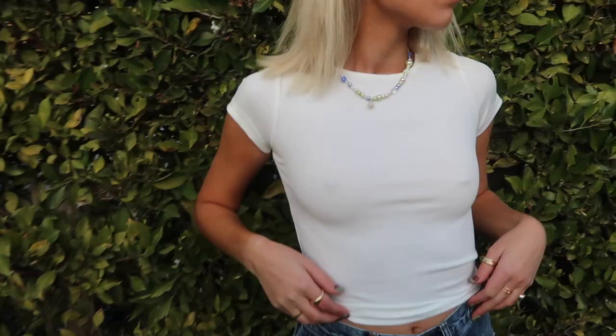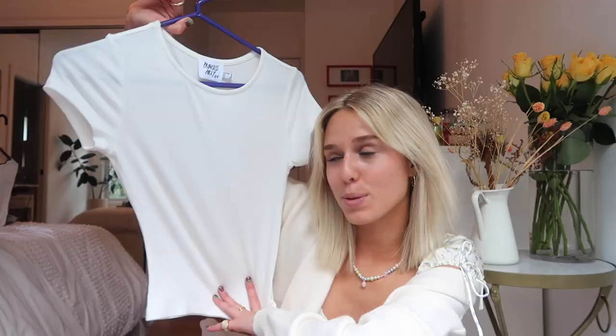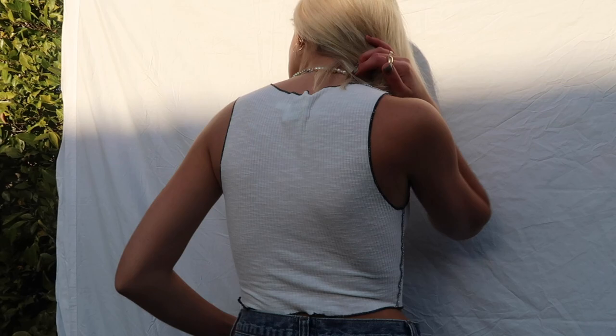And a white ribbed baby tee — this is seriously the coziest material I've ever felt, and it's super contouring too. Then I've been super into these tops with the stitching that comes out — everyone's like 'you're wearing it inside out' but you just don't get it. I picked this one in white and black and it'll go with everything.